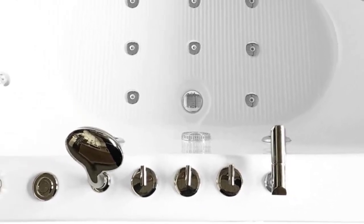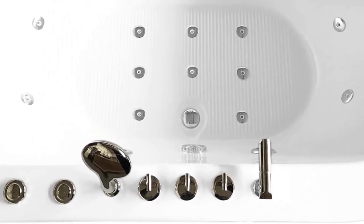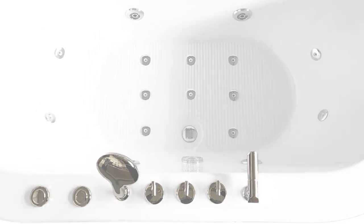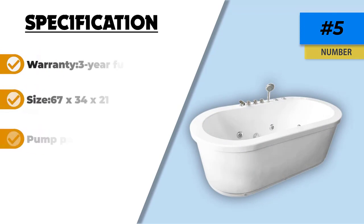This freestanding whirlpool tub is meant to last a lifetime. While some jetted tubs don't come with a faucet, the Freestanding Hydrotherapy Bathtub does, which allows you a plethora of options when it comes to bathing. Also included is a handheld shower wand.